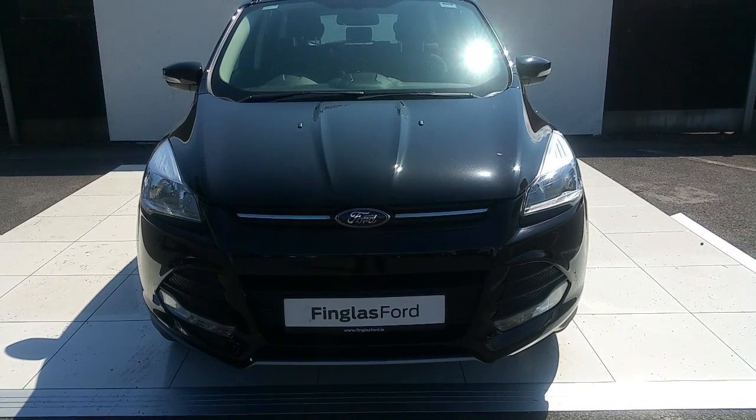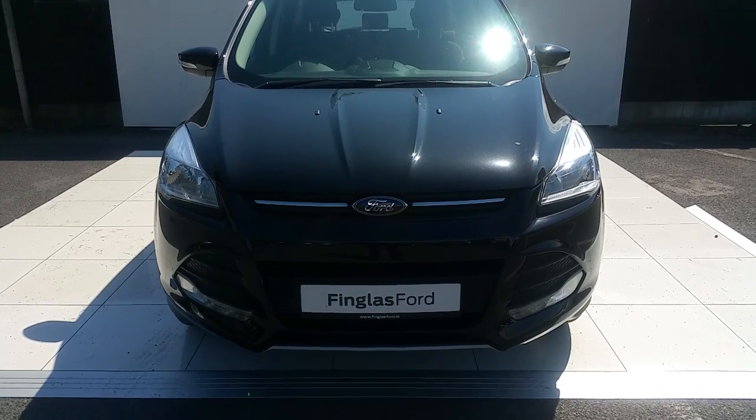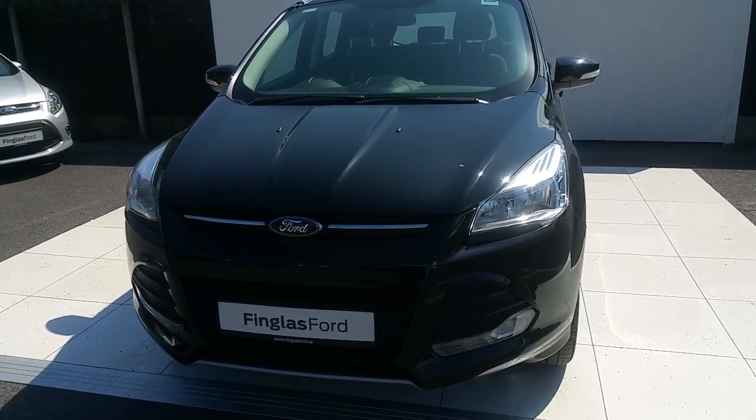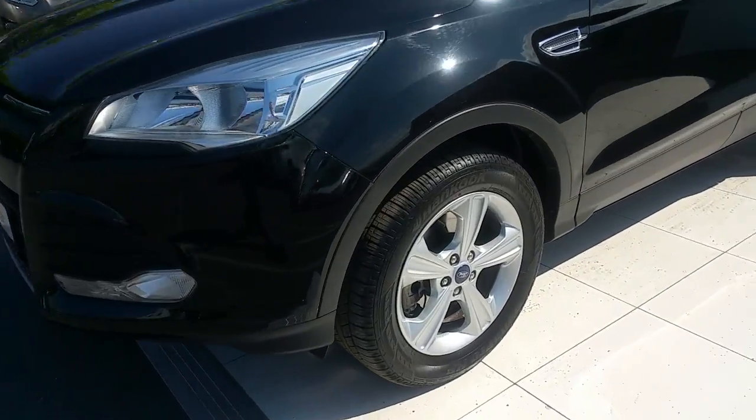Hello and welcome to Joe Duffy from England's Ford used car sales online. Today we are looking at this 1514 Cougar finished in black. It's a 2L TDCi with 115bhp, ZTEC version.